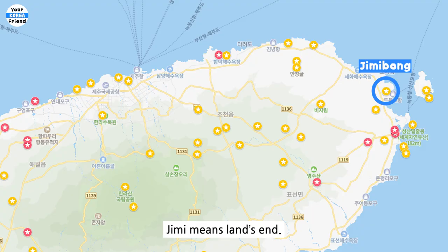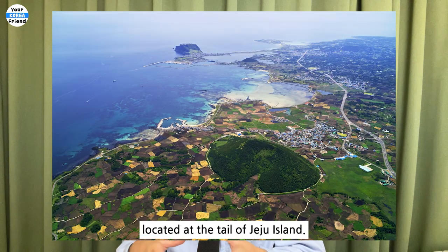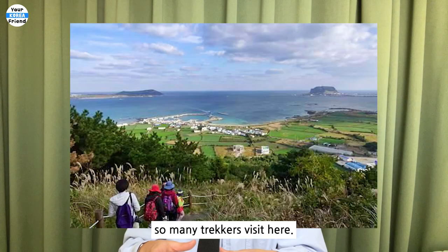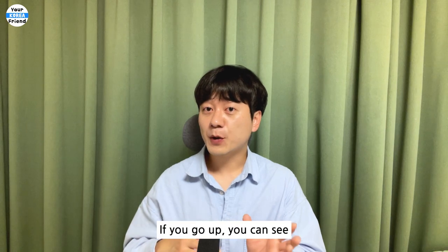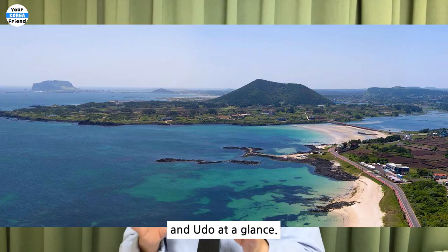Jimibong. Jimibong means land's end. This volcanic cone is called Jimibong because it is an orem located at the tail of Jeju Island. It is located on one of the trekking trails, so many trekkers visit here. The slope is steep, so wear comfortable walking shoes and climb up carefully. If you go up, you can see Seongsan Ilchulbong and Uro at a glance.